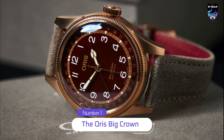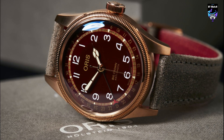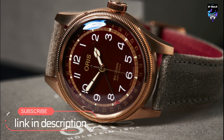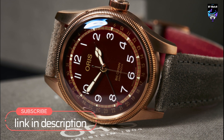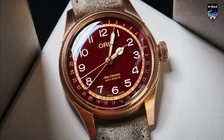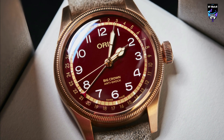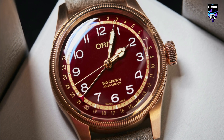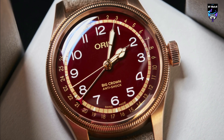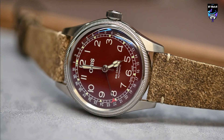The Oris Big Crown Pointer Date is a colorful and elegant watch. As the name suggests, there are two distinguishing features: a large screw-down crown and a fourth hand that points to the date. Like other Oris models, this watch is available in a couple of sizes. Of the two sizes, I prefer the 40mm over the 36mm, and of the color palettes, this deep red version is my pick.